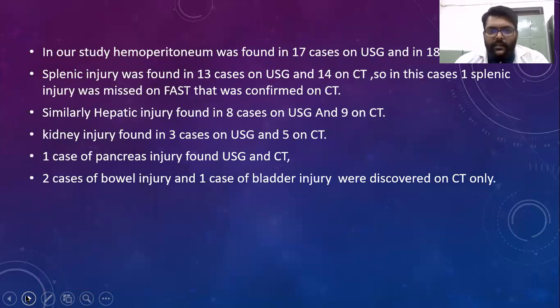To summarize: hemoperitoneum was found in 17 cases on USG and 18 on CT. Splenic injury was found in 13 cases on USG and 14 on CT. Hepatic injuries were found in 8 cases on USG and 9 on CT. Kidney injuries were found in 3 cases on USG and 5 on CT. One case of pancreas injury was found on both USG and CT. Two cases of bowel injury and one case of bladder injury were detected on CT only.